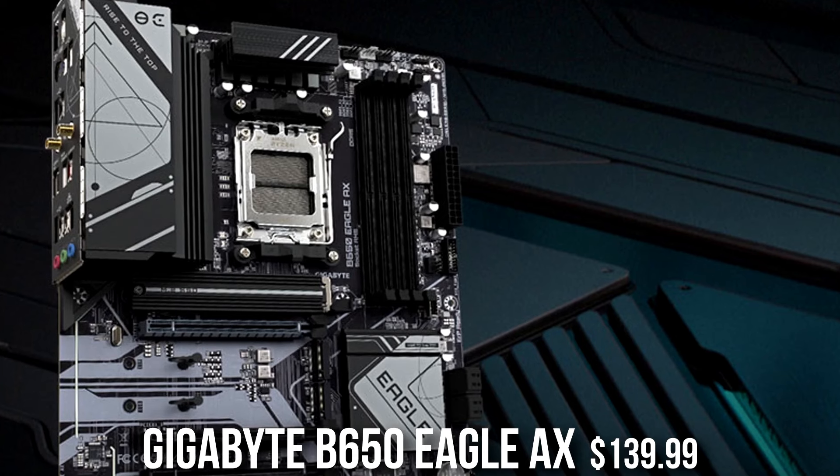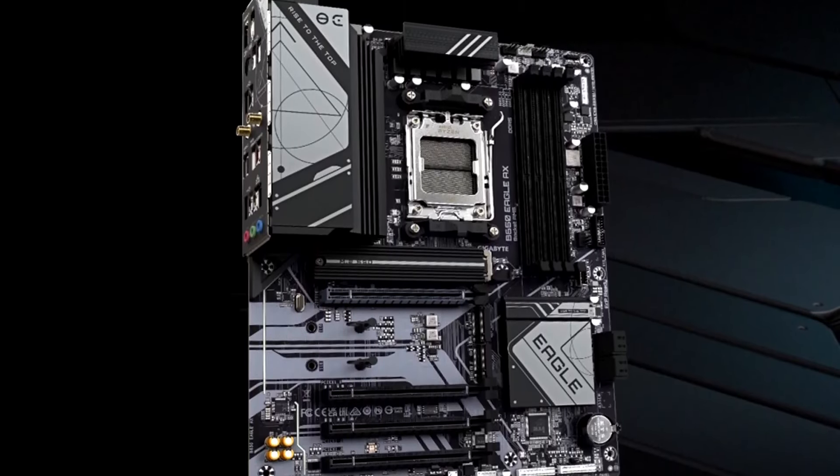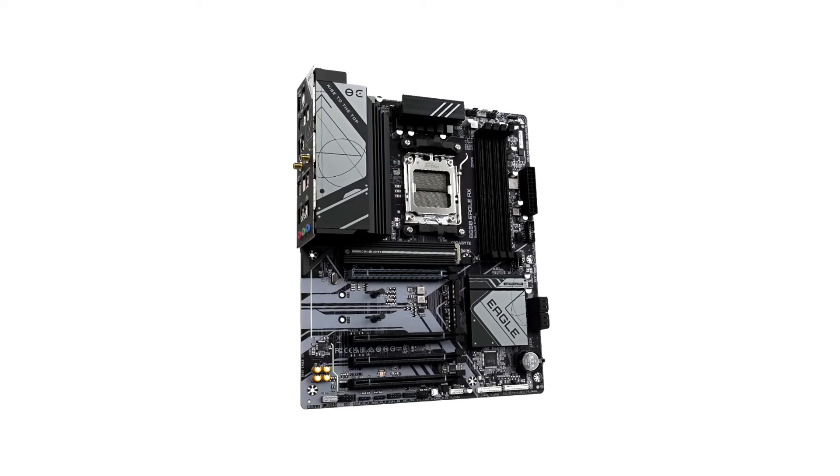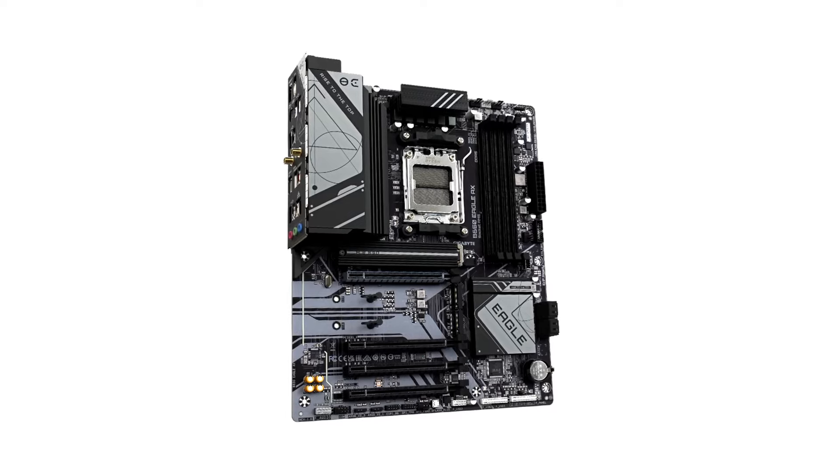For the motherboard we have the Gigabyte B650 Eagle AM5 motherboard. Because you are on the AM5 platform, down the line if you want to upgrade your CPU to the fastest CPU on the market, you will be able to — the AM5 platform extends at least until 2027. When new AMD CPUs come out in the next few years, you can upgrade your Ryzen 7 7700X without having to replace your motherboard, which is a huge plus.